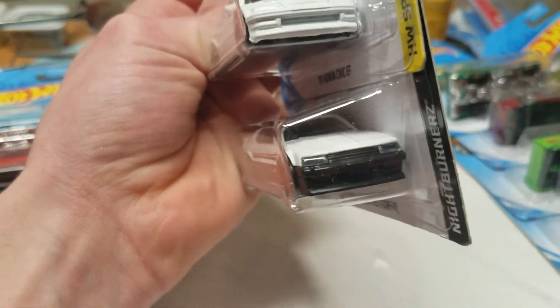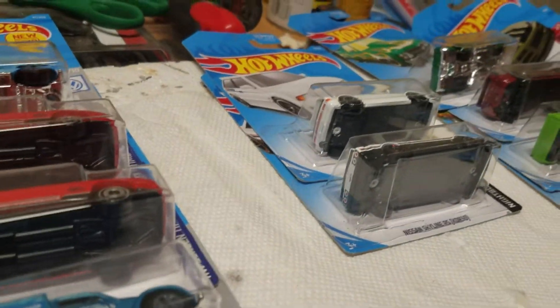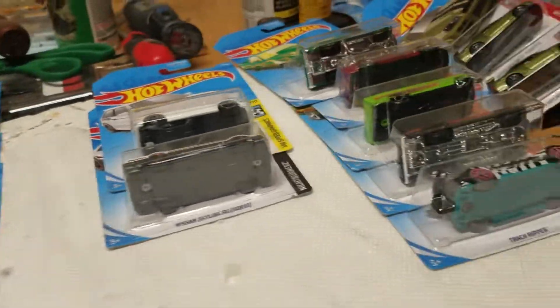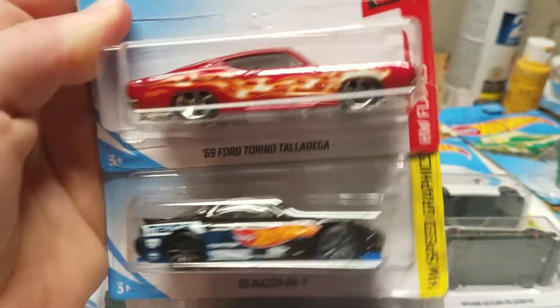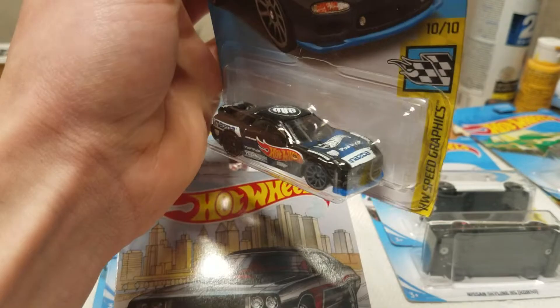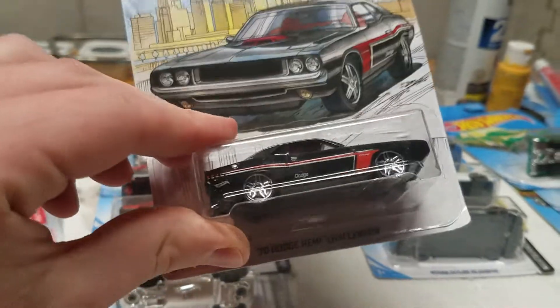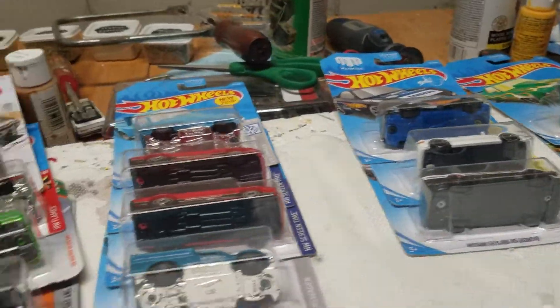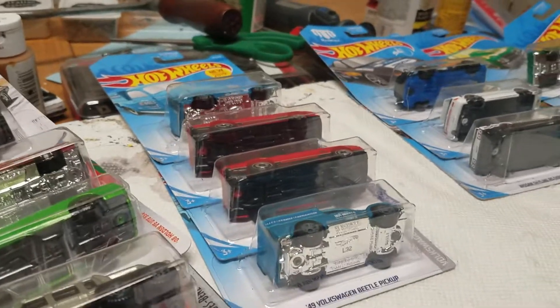Then we have the Nissan Skyline GTR R30 in white — both really, really cool. The next three cars are the 1969 Ford Torino Talladega, the 1995 Mazda RX-7 — that's a really cool deco, a Mad Mike version, looks like a really cool drift car — and then from the Detroit Muscle series is the 1970 Dodge Hemi Challenger. Also from the Muscle series is the 1968 Chevy Nova. Didn't find all of those, but those are just kind of hanging about on the pegs.